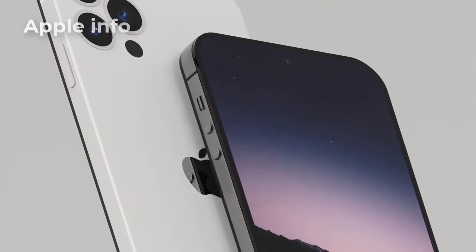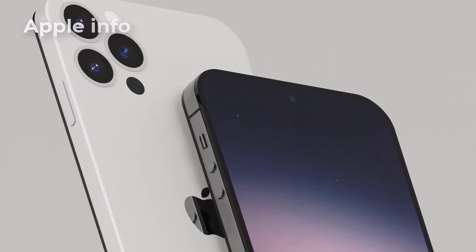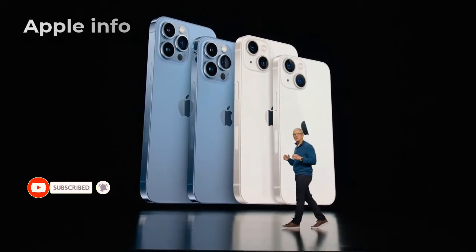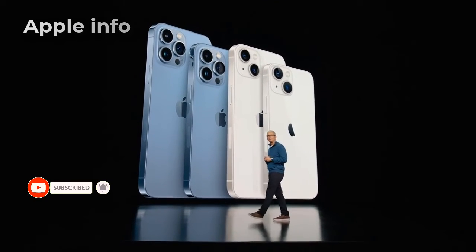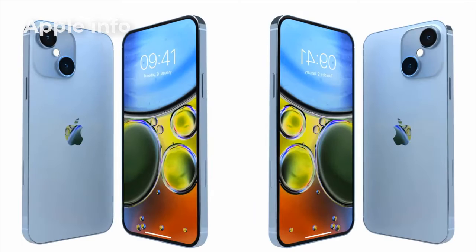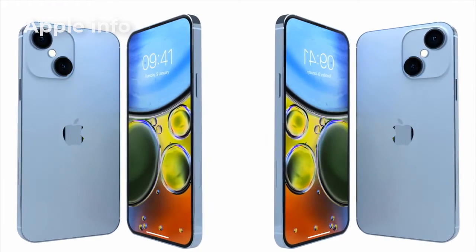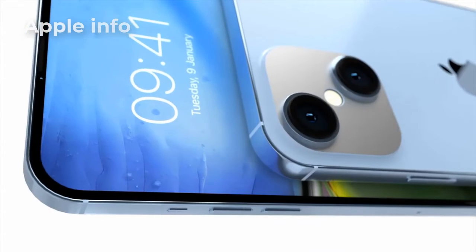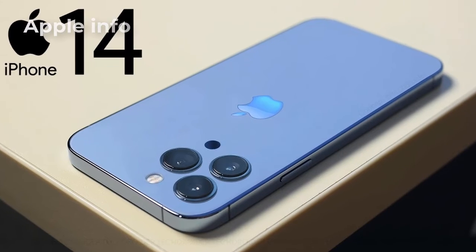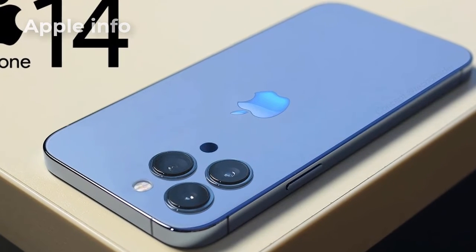The latest information from Apple is that there will be no physical SIM slot. There will be an eSIM system, and 60 countries will come under this eSIM system. This was the latest information available so far about the iPhone 14 series.